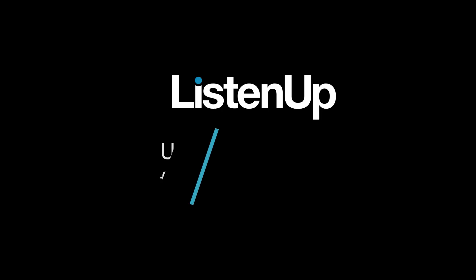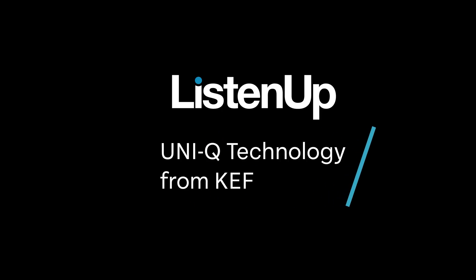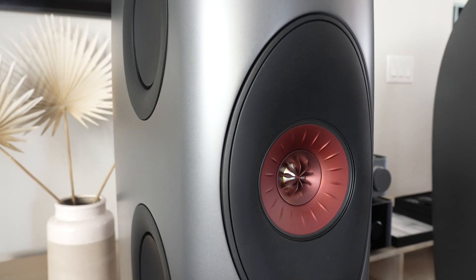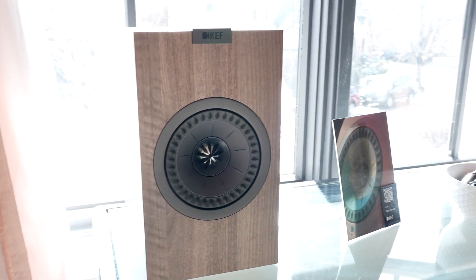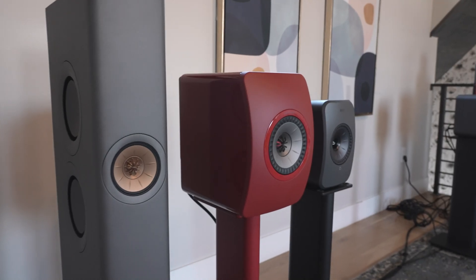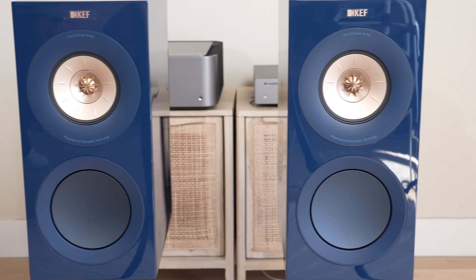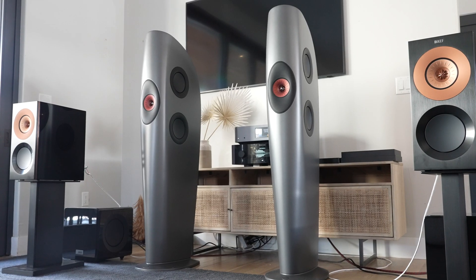Hello, everybody. I'm Mark from Listen Up, and I'm here in this beautiful home in Denver, Colorado. I'm here with David from KEF. The reason we're here is we're listening to some KEF speakers, and we're also here to announce that Listen Up is now a KEF dealer.